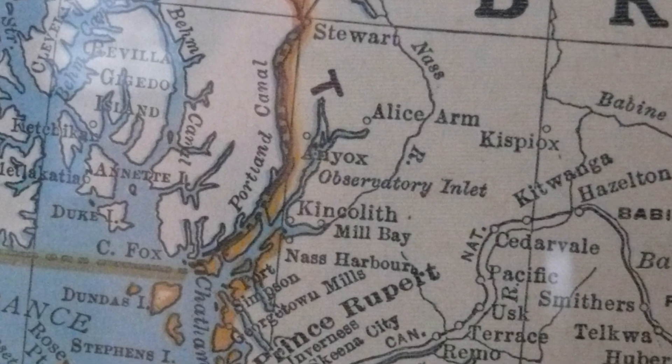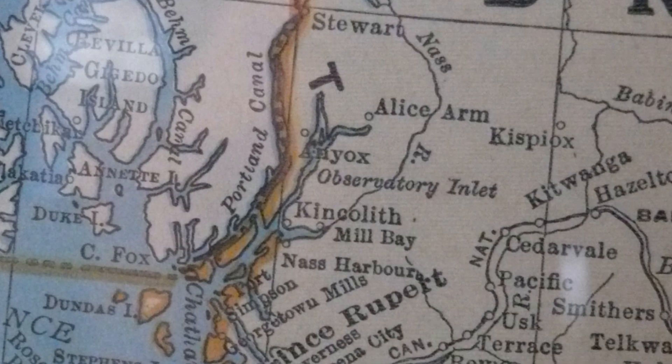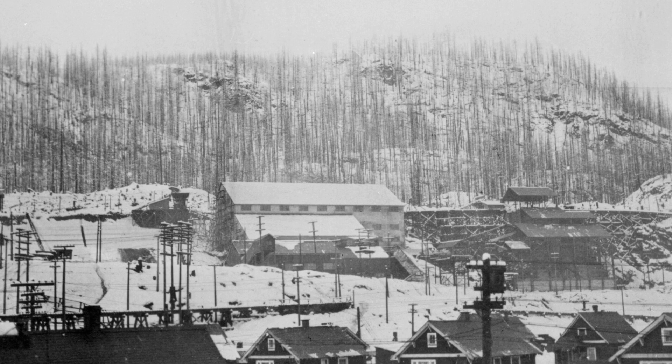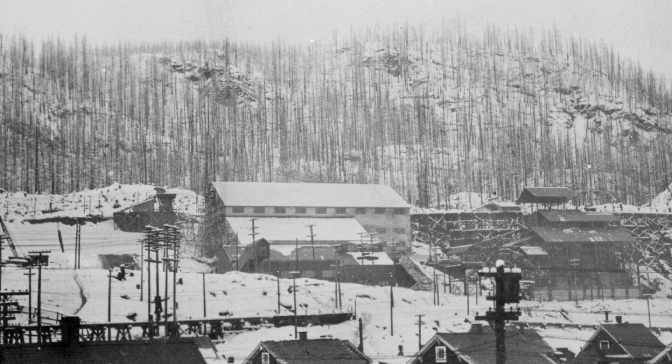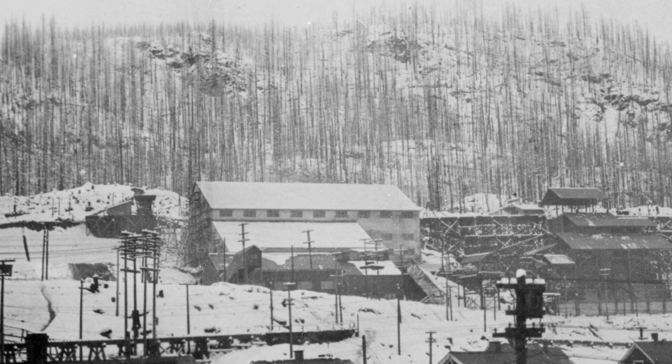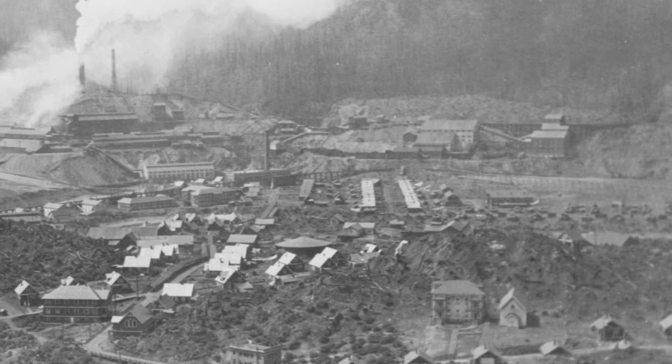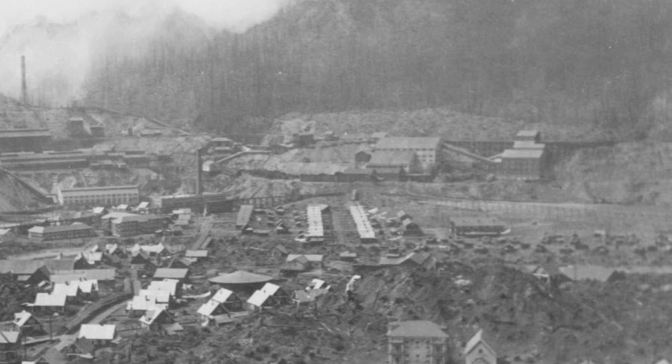The town is only accessible by boat or aircraft. The concentrator was one of many projects built by Granby Consolidated 10–12 years after the mine had commenced. So what was the purpose of the concentrator? It was designed to take the lower grade ore and crush it into a powder where the copper and other important metals could be separated from the gangue — the deleterious rock that encased it.